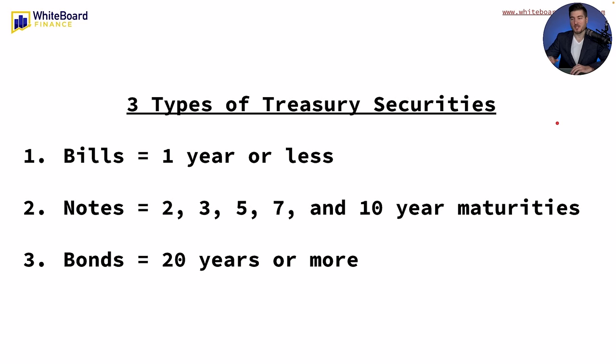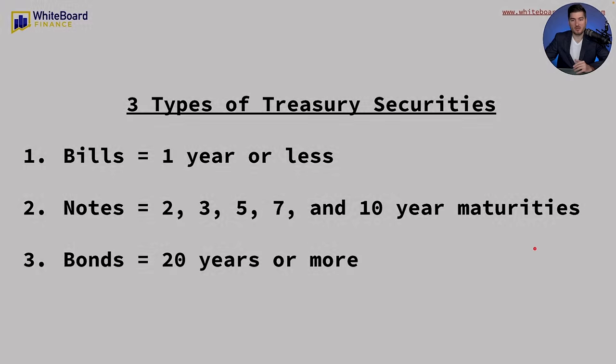So why did I do this? But before we get into that, you need to understand the three types of treasury securities. You have T-bills, which have a maturity of one year or less. You have notes, which can last two, three, five, seven, and ten years. And then you also have treasury bonds, which are typically 20 years or more — specifically 20 or 30.